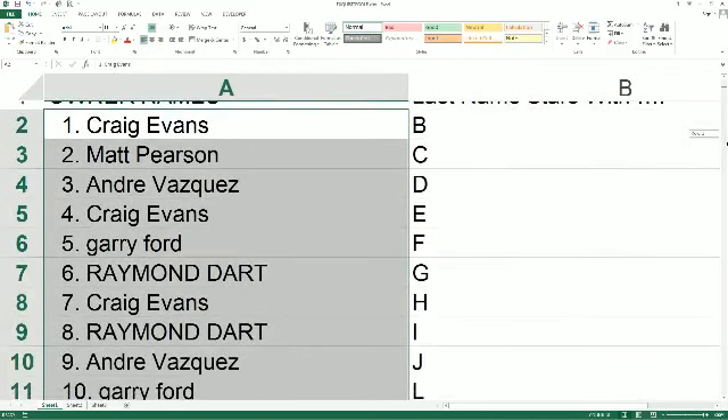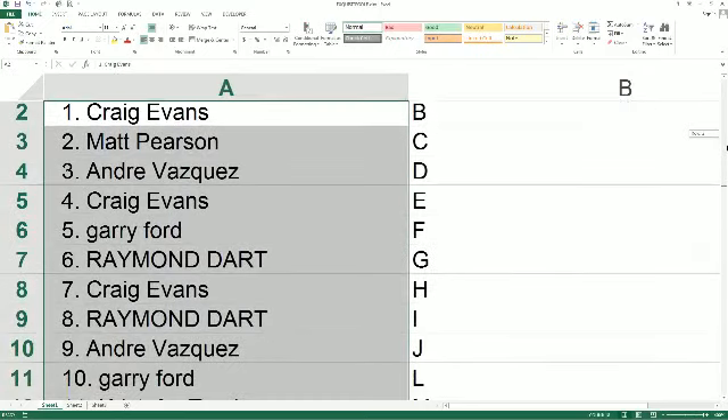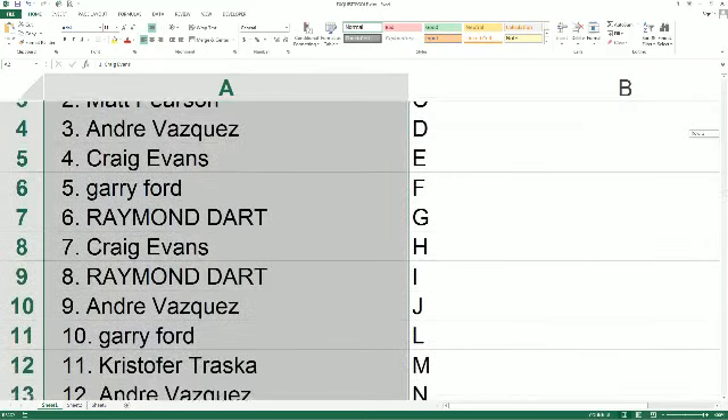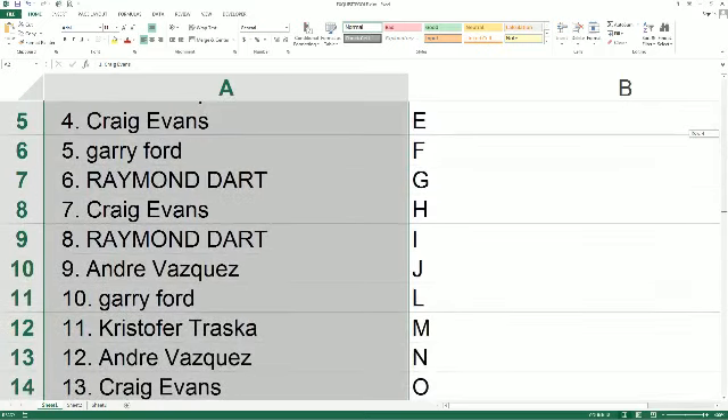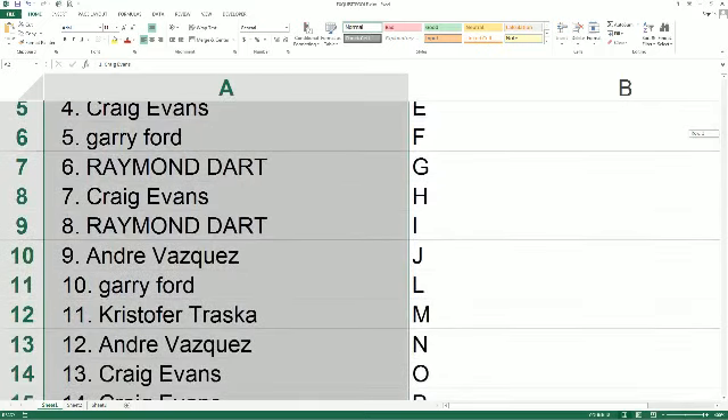Andre V, you've got D. Craig E, you've got E. Gary F with F. Raymond D with G. Craig E, you've got H. Raymond D with I. Andre V with J. Gary F with L. Christopher T, you've got M.